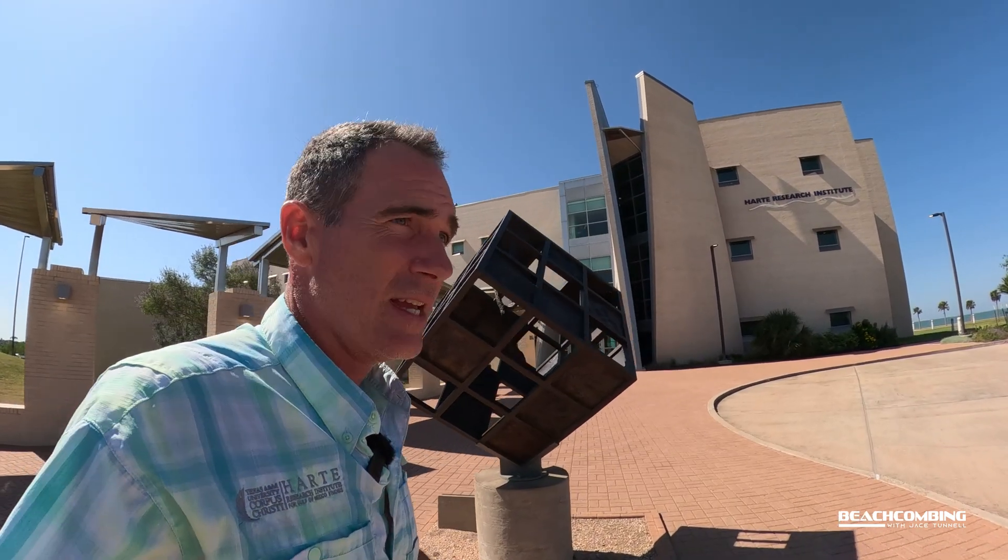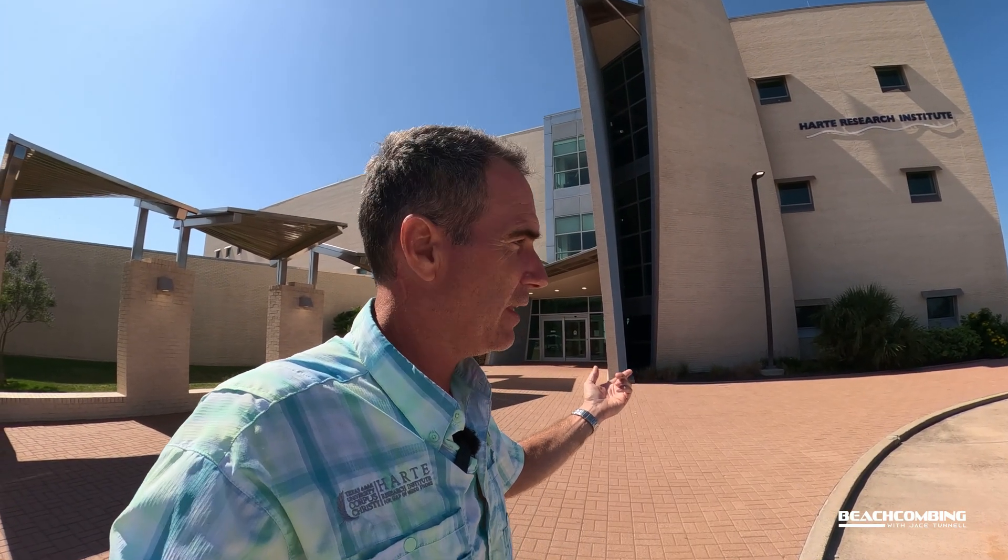So let's go to the HRI. We're off the beach — let's go up and talk to the Heart Research Institute about what happens whenever these shark fishermen get those fin clips, the skin samples, and whenever they call in a tag number. What do they do with that information? Well, let's go to the Heart Research Institute and see.